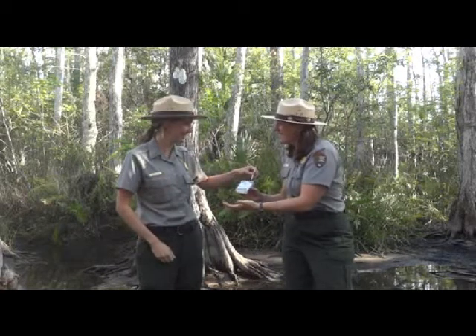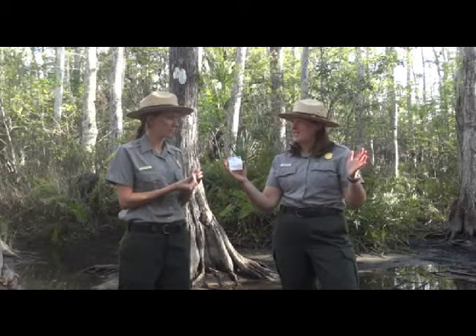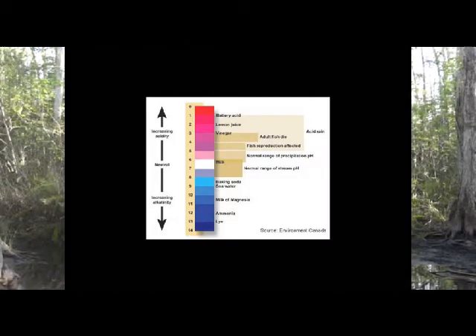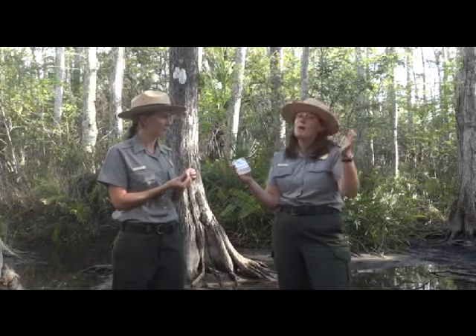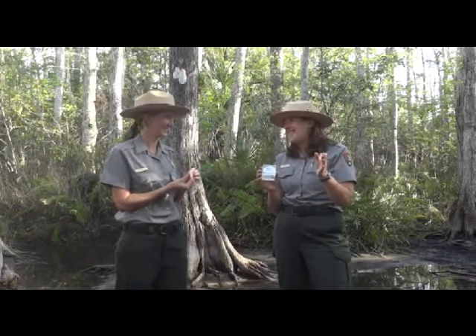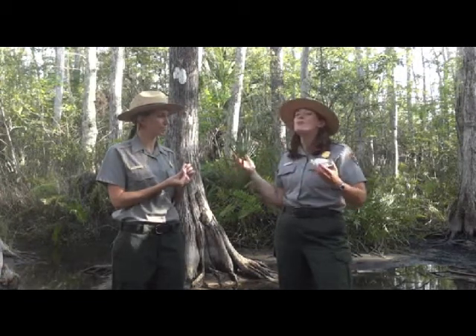pH is measured on a spectrum from zero to 14. Right in the middle you've got seven, which is considered pure water. Anything closer to zero is acidic; anything closer to 14 tends to be more basic or alkaline — things that feel soapy, like bleach. On the other end you have soda pop. Even rainwater is slightly acidic, so if seven is pure water but rainwater is slightly acidic, a pH of six bodes really well for this water here in Big Cypress.